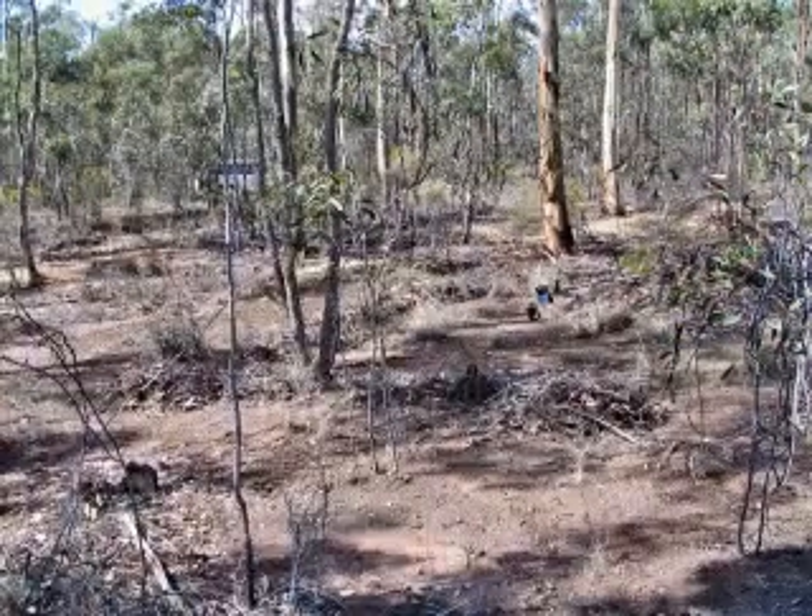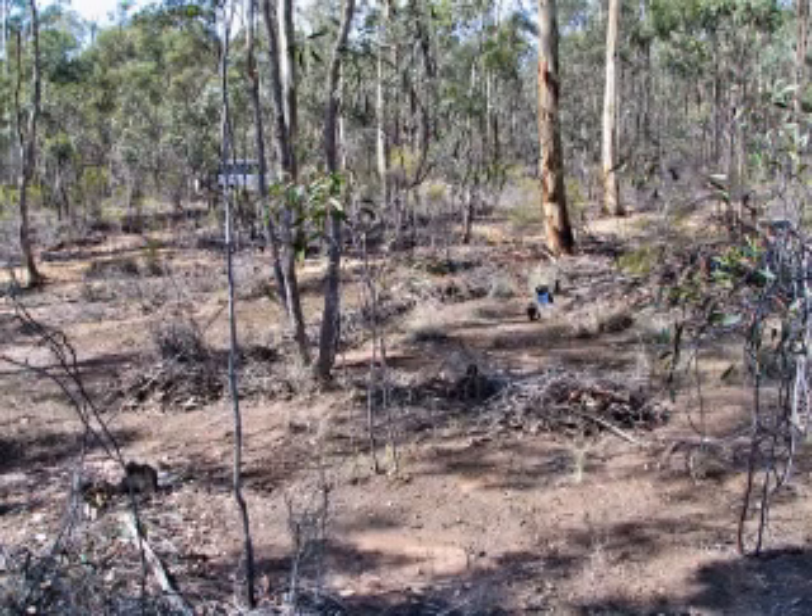Here's another part of Rusty's Patch. We were on a very gentle slope running down to a small gutter, with the old diggings on the other side of the gutter.